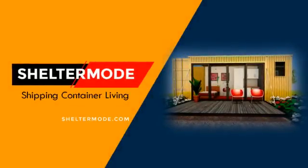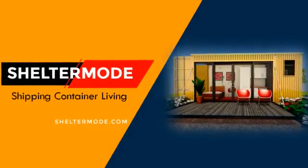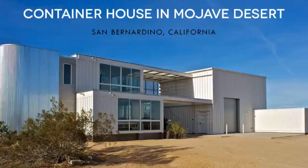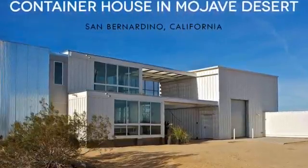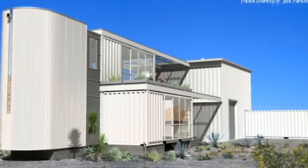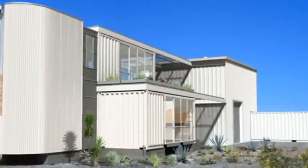Hello and welcome to ShelterMode, the premier YouTube channel for shipping container living. In this video we bring to you the Tim Palin Studio, the first shipping container house in Mojave Desert by Ecotech Design. Stay tuned to find out more about this desert home and studio.